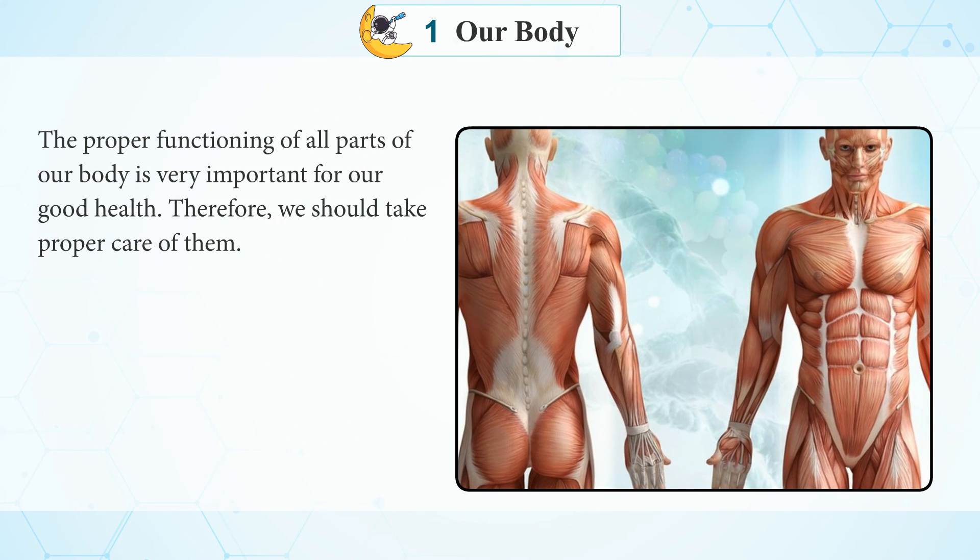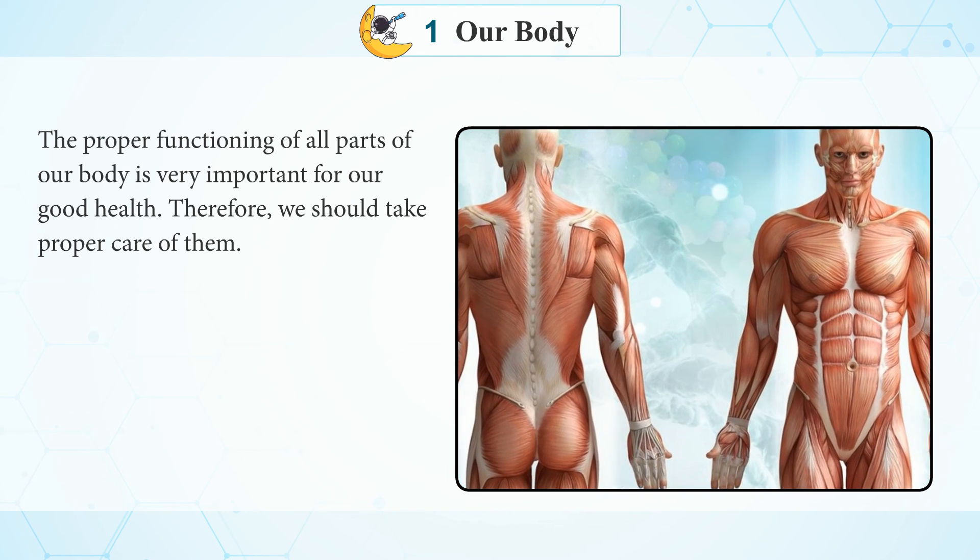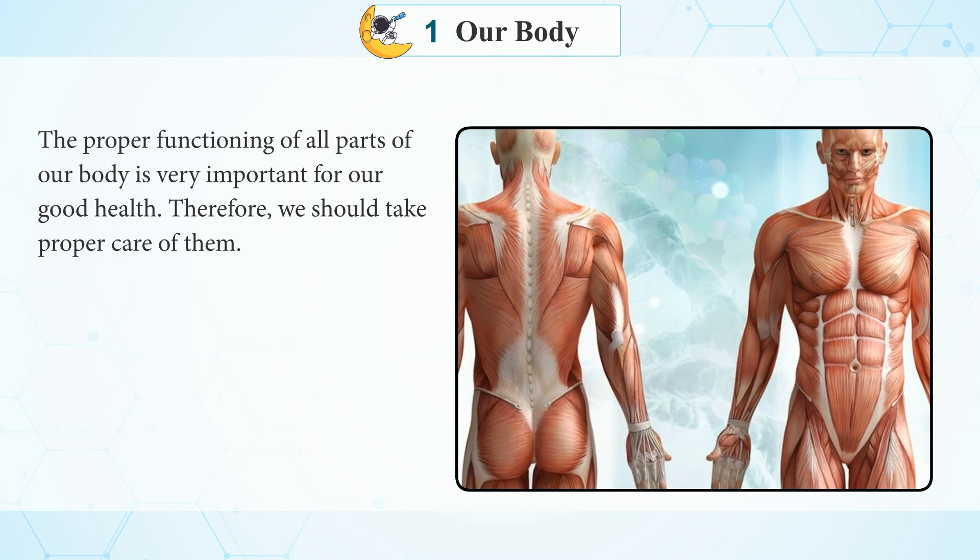The proper functioning of all parts of our body is very important for our good health. Therefore, we should take proper care of them.